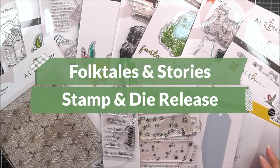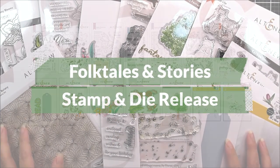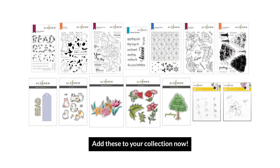So here are all of the new goodies that we have in the Folk Tales and Stories release. We really do hope that you spotted something in here that inspires you and makes you want to create something beautiful. Thank you so much for watching everyone, and we'll see you again really, really soon. Bye bye!